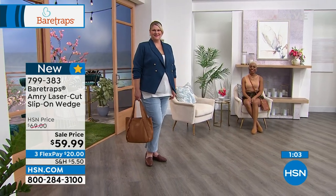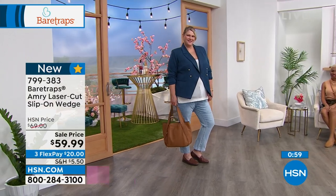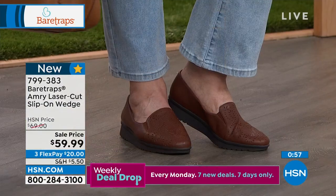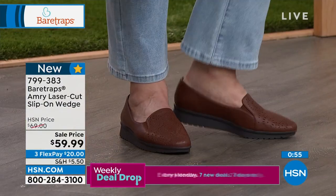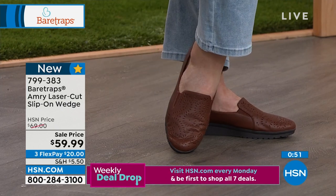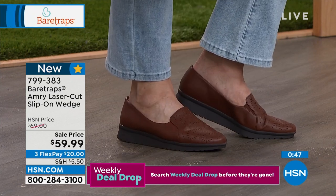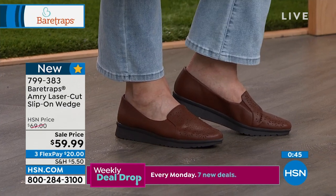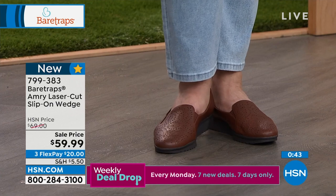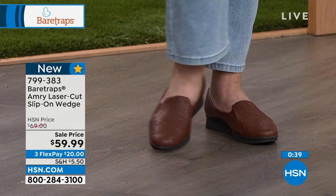Absolutely. Sometimes I wear an eight, sometimes an eight and a half — it just depends. Bear Traps is true to size. It's amazing that we're able to offer extended widths and extended sizes on a lot of our footwear. We want you to bring it home and make sure it fits you perfectly how you prefer. Having that exchange option is so much more of a relief during the purchasing process.